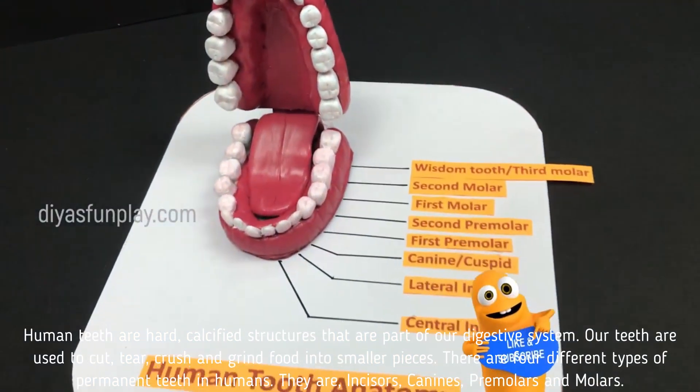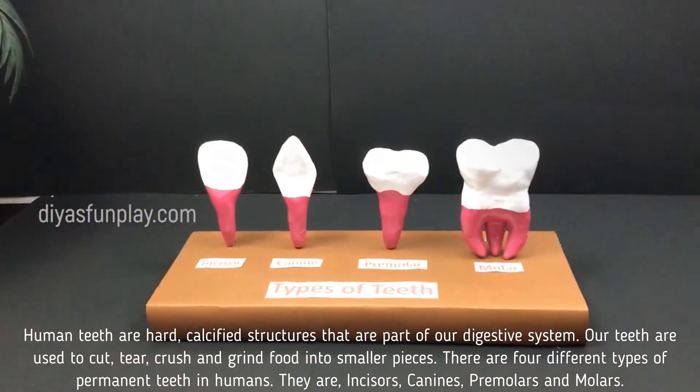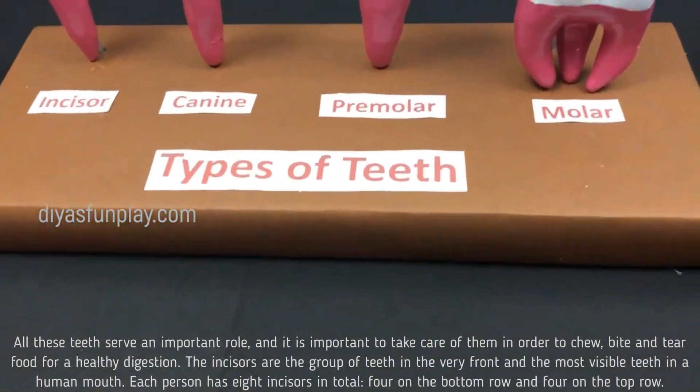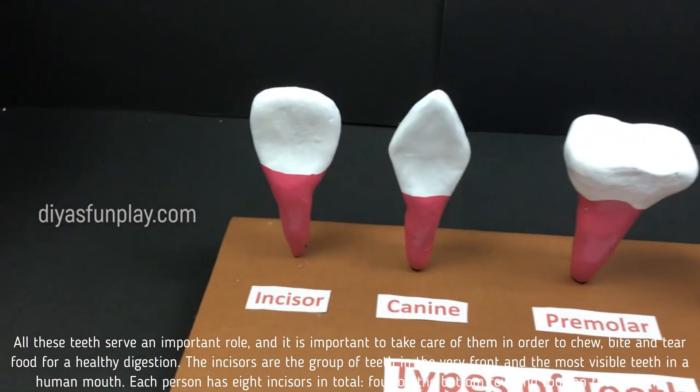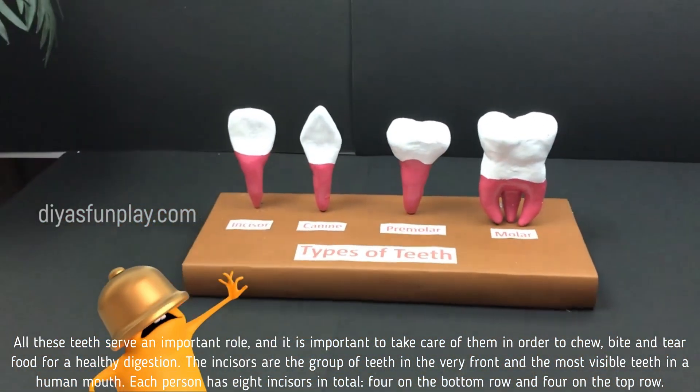There are four different types of permanent teeth in humans. They are incisors, canines, premolars and molars. All these teeth serve an important role and it is extremely important to take care of them in order to chew, bite and tear food for a healthy digestion.